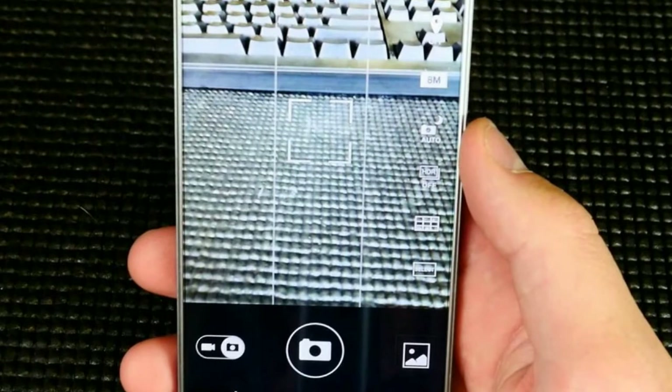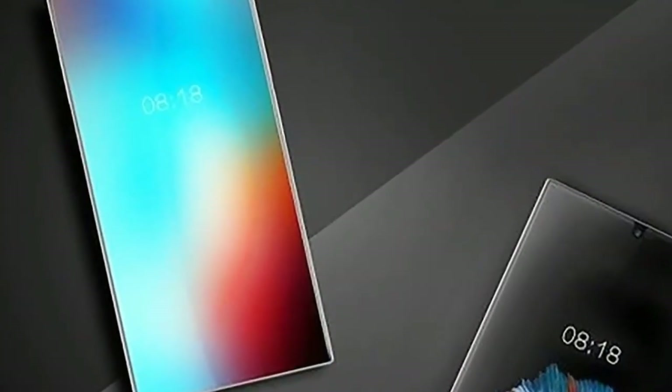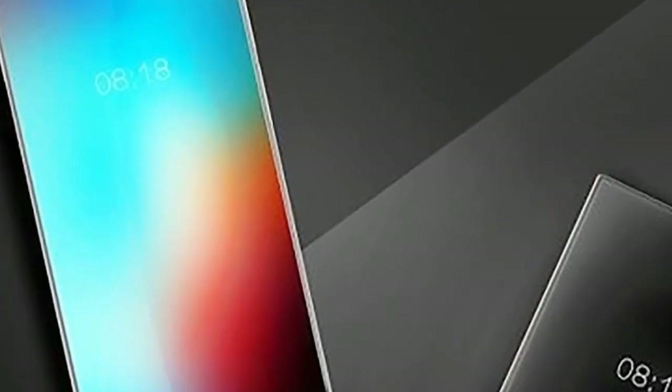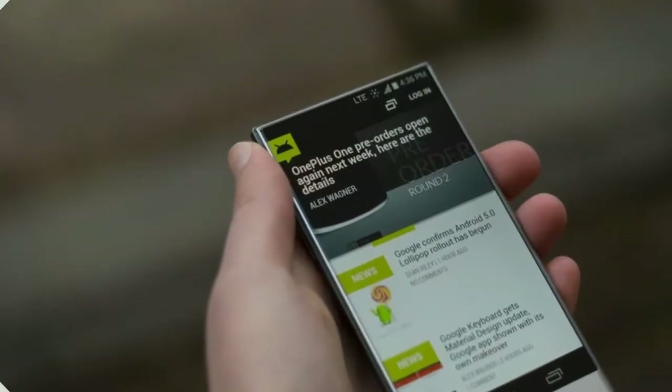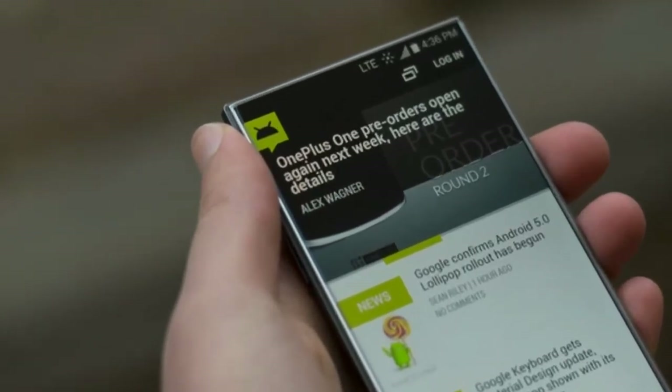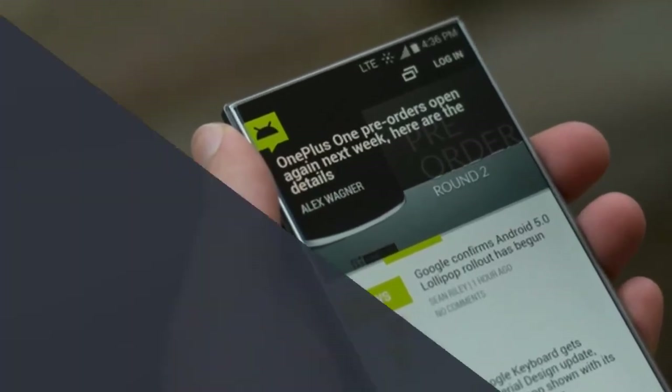That's something the Japanese company is finally ready to change, and it's aiming to do it with a splash. Enter the AQUOS Crystal, one of the most striking phones you'll ever see. It's finally available for $149 on Boost Mobile now, and Sprint will get it come October 17th.